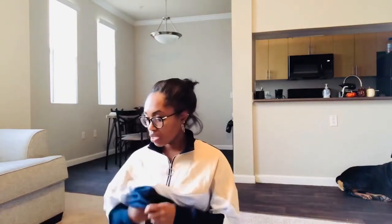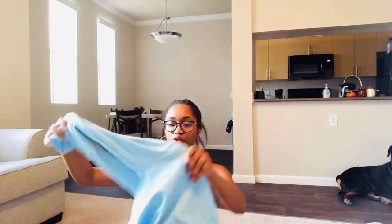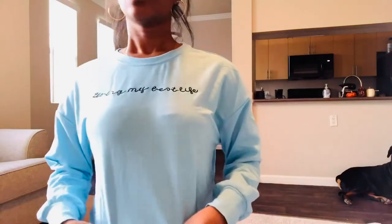A lot of these clothes I got were on the flash sale — three dollars, four dollars, six dollars. Nothing here was more than six or seven dollars. The next item is this light blue crop sweater that says 'Living My Best Life.' I'd probably wear it running errands outside, around the house, or on a chill day.